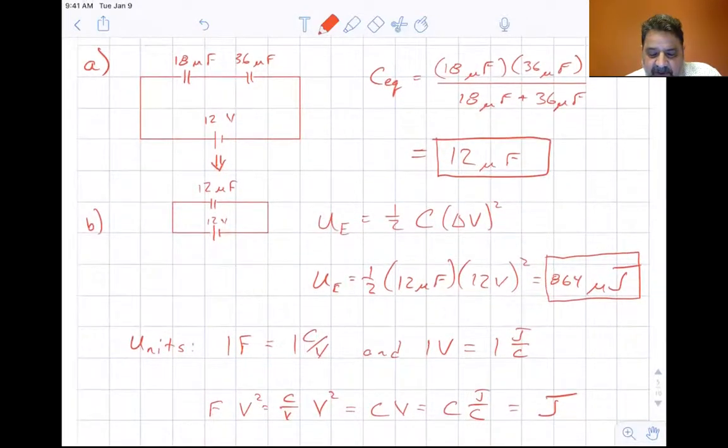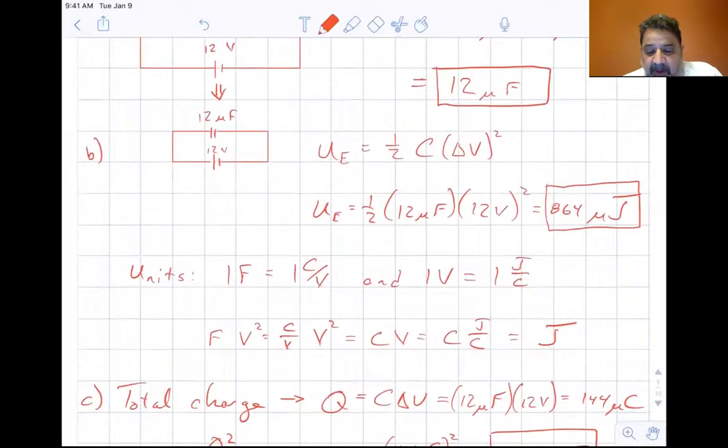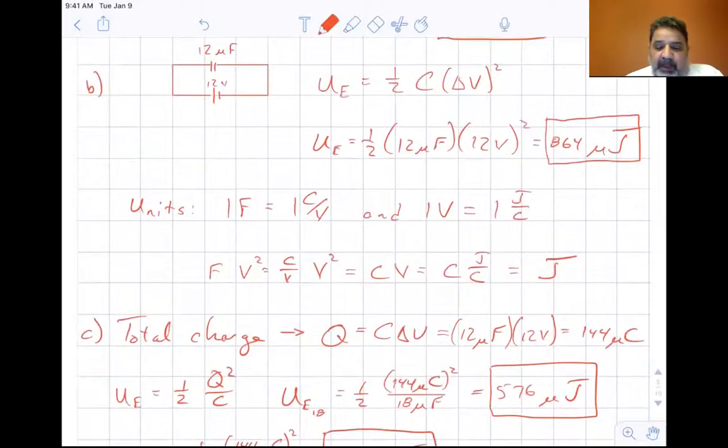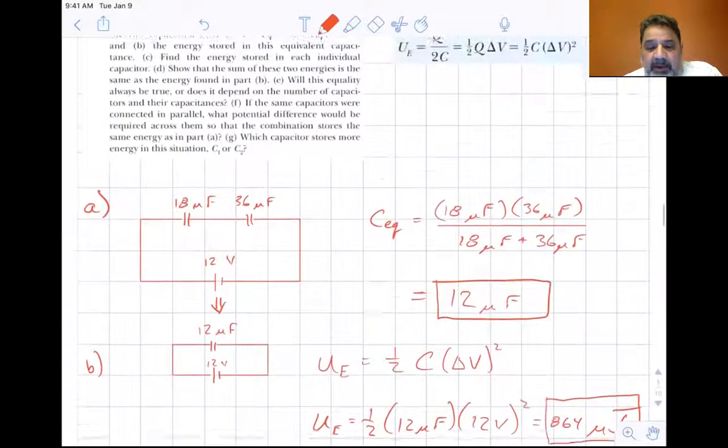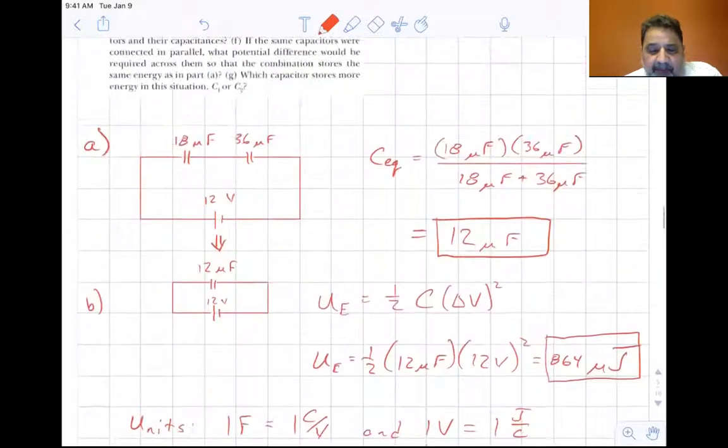Let's verify the units. One farad equals one coulomb per volt, and one volt equals one joule per coulomb. So farads times voltage squared gives coulombs per volt times volts squared, which simplifies to joules — hence microjoules in this case. So the answer to A is 12 microfarads, and the answer to B is 864 microjoules.